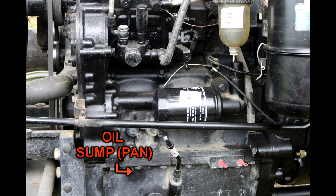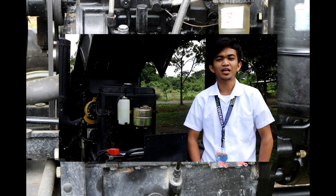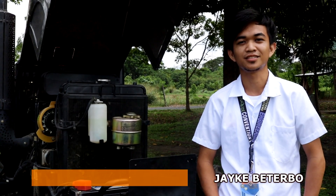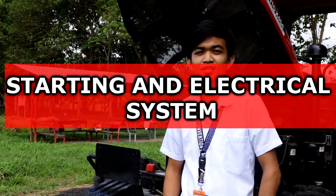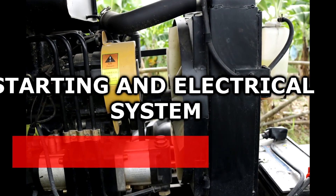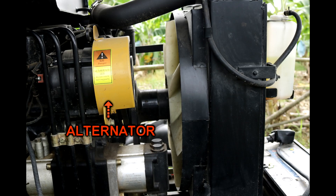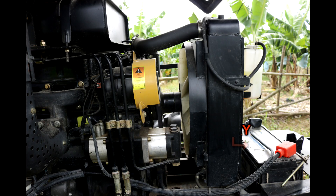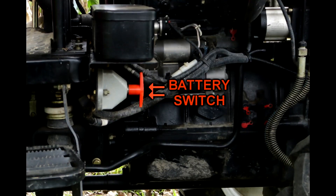The starting system is the heart of the electrical system in the tractor and begins with the battery. These are the parts of the starting and electrical system: the alternator, which charges the battery and powers the electrical system when the engine is running; the starter motor, which starts up the combustion engine; the battery, which provides current for the ignition and starting systems; and the battery switch, which quickly disconnects your battery when your vehicle is in storage.